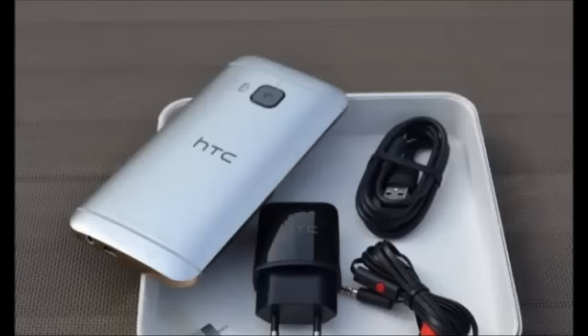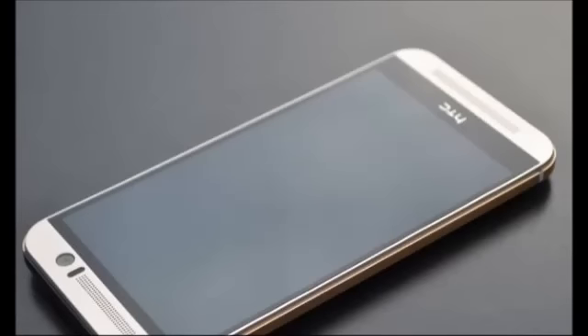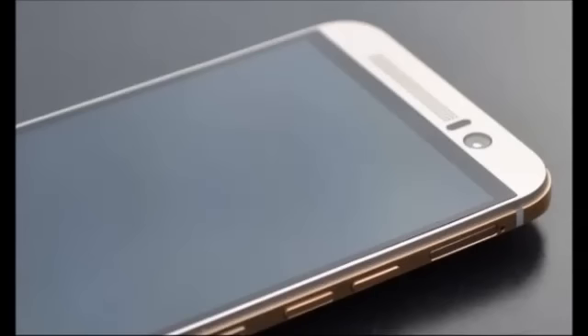The M9 features a 5.0-inch Full HD display and is powered by a 2840mAh battery, rated to give up to 21.7 hours of talk time on 3G networks. The HTC One M9 comes with Android 5.0.2 Lollipop with the brand new Sense 7.0 UI on top.